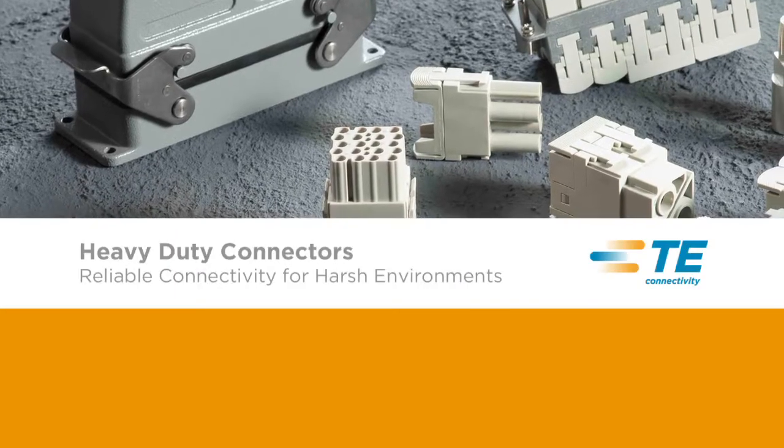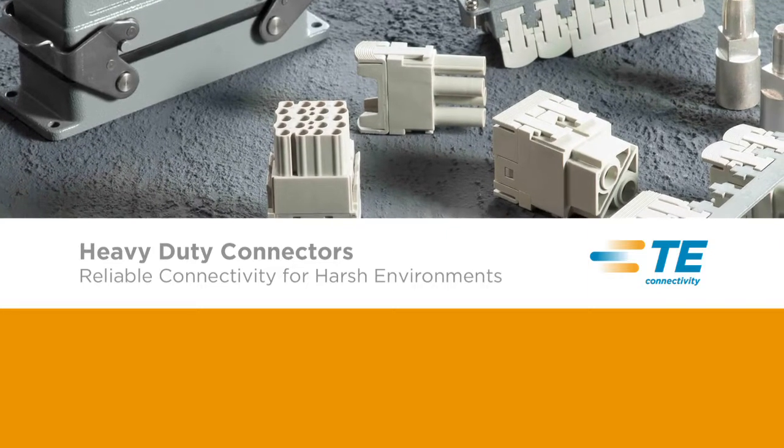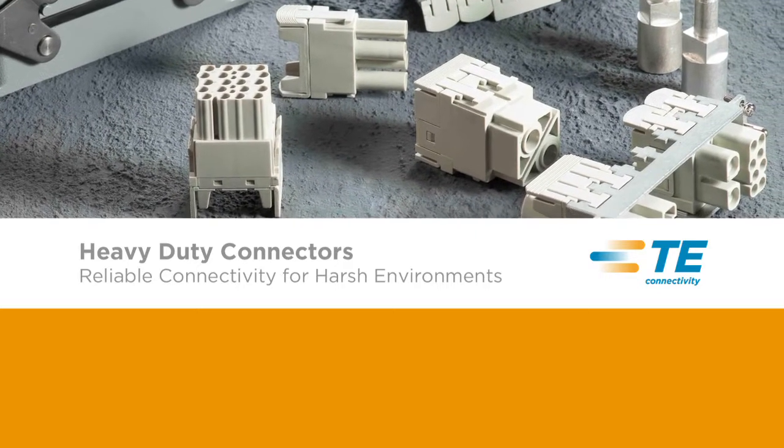TE's HDC system is designed to deliver outstanding reliable performance even in the most punishing environments, helping to provide reliable protection against water, dust, chemicals, temperature, vibration, and mechanical shock.